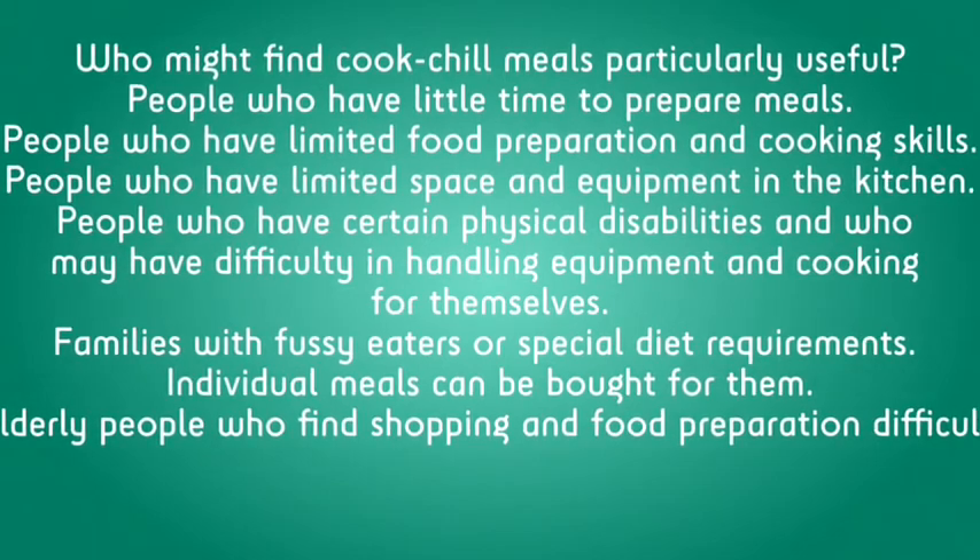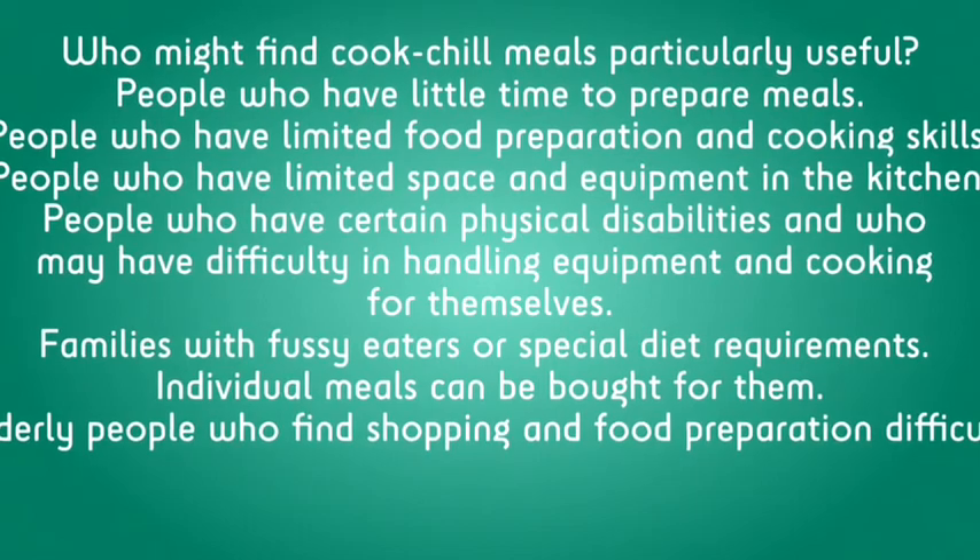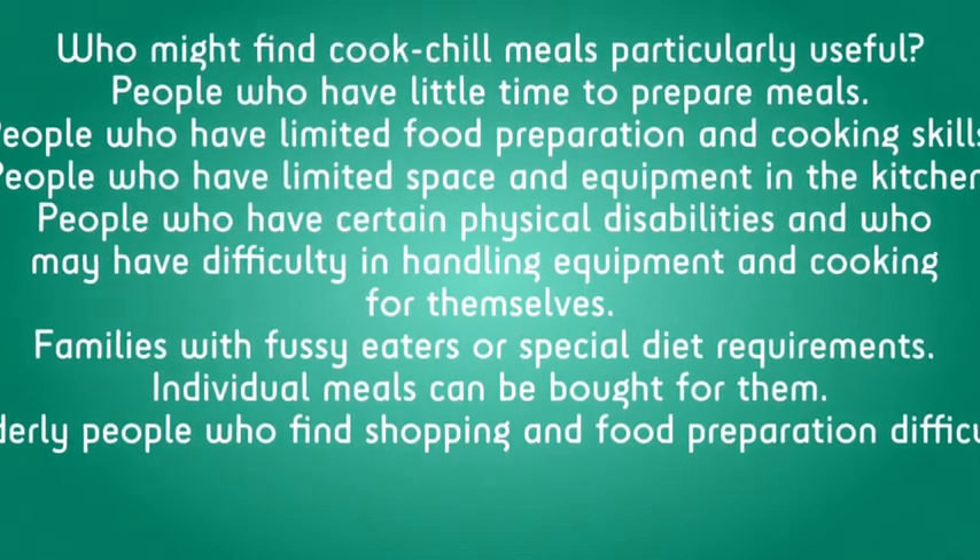Families with fussy eaters or special dietary requirements — individual meals can be bought for them. And elderly people who find shopping and food preparation difficult.